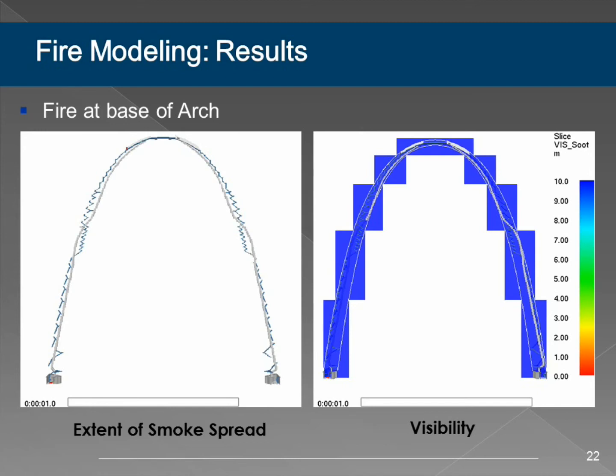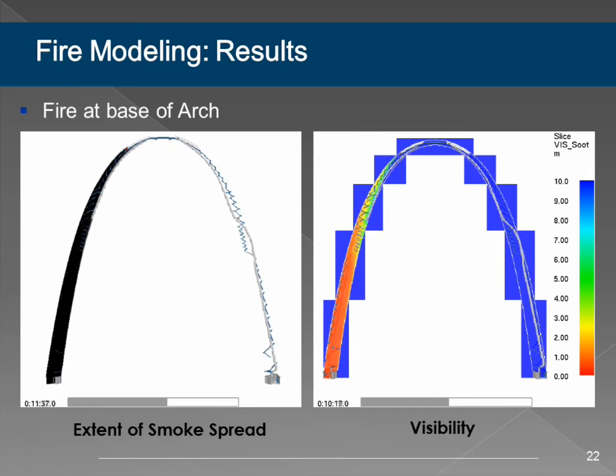Now for the pretty pictures. What we have here is a time lapse over 20 minutes. On the left is the smoke—more of a realistic visual. On the right is a more quantitative analysis showing visibility, which is often the first thing compromised in a fire scenario. For this fire at the base of the arch, it takes a long time to fill the arch—on the order of 10 minutes for smoke to reach the top, and after 20 minutes it hasn't really gone down the other side. The big takeaway is that because of the huge volume of the arch and the fact that we have two exits, this is a relatively safe structure.